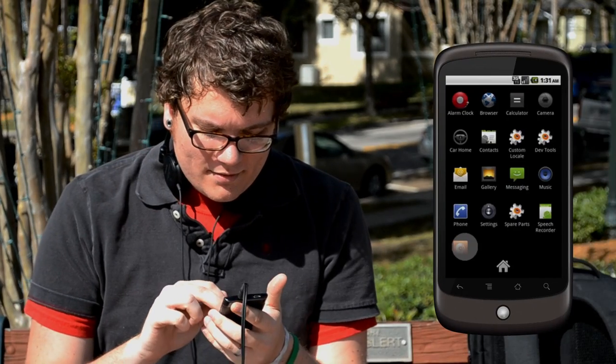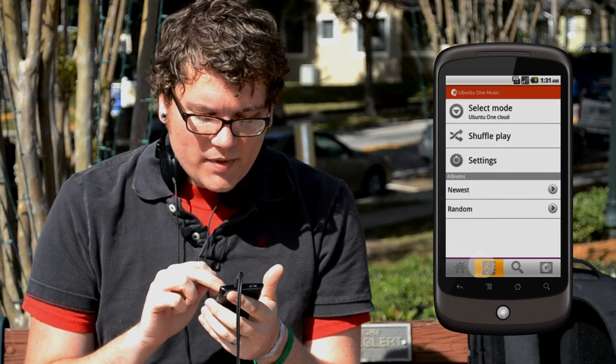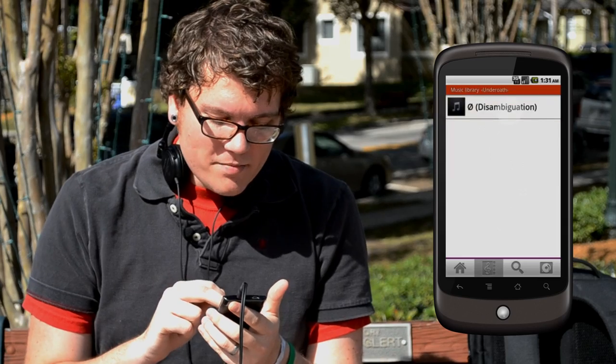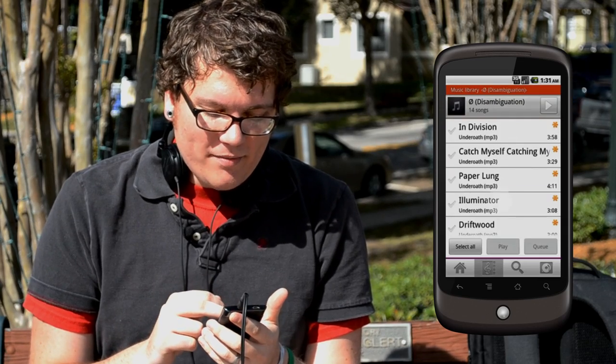When you open the application, it'll ask you to sign into your Ubuntu One account first, so it can connect your phone to your personal cloud. When I click on the Music tab, you'll see Undero's new album. Let's take a listen.